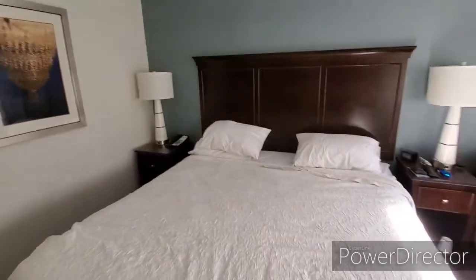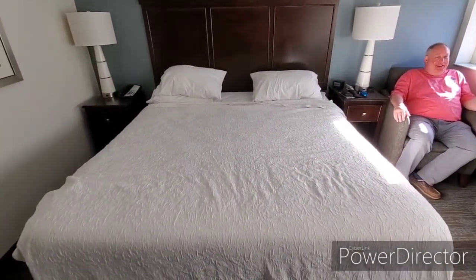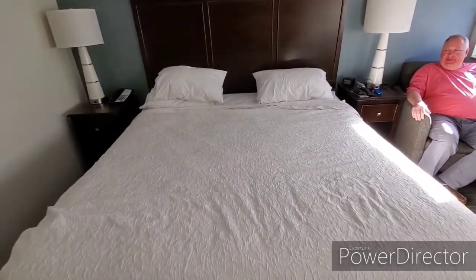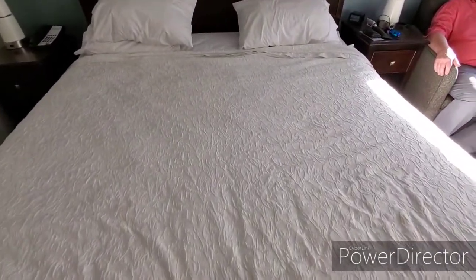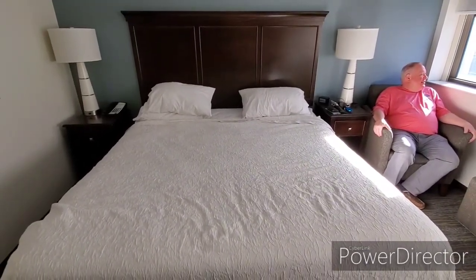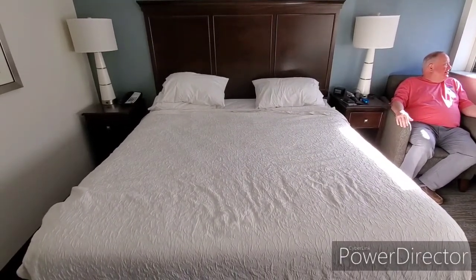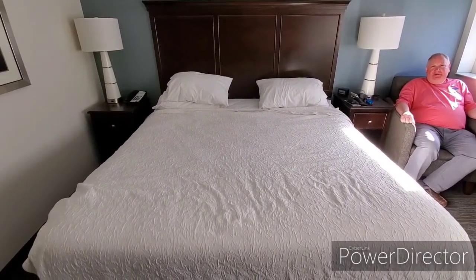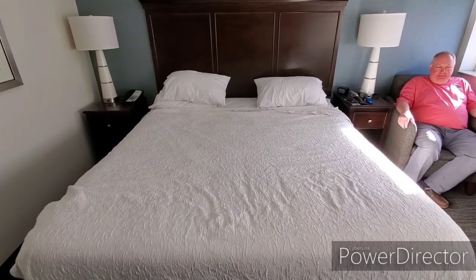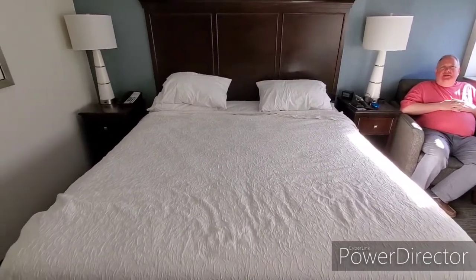It is an 11-floor building but floors 10 and 11 haven't been finished out yet — you can actually go up there and look at the construction. This bed had a firm mattress — I'd say hard as a rock. So if you prefer a hard mattress this might be the type of room you'd like, however we'd wake up many mornings feeling kind of sore from it.